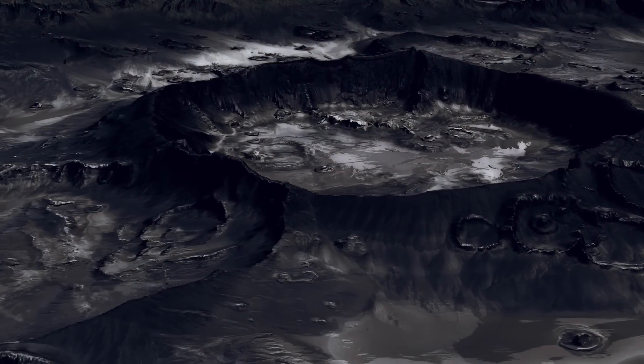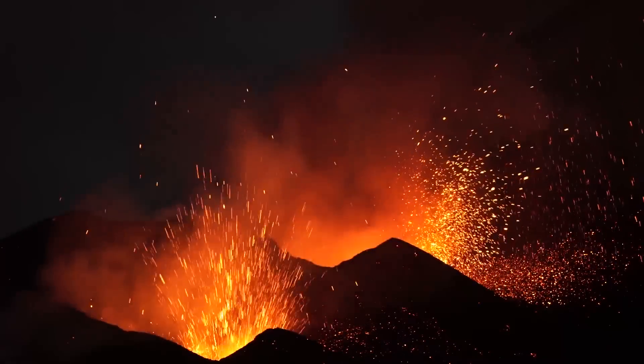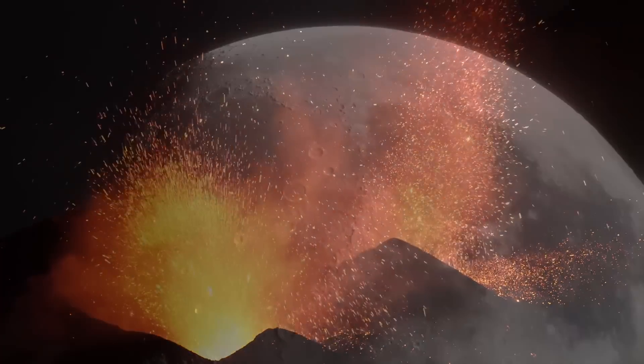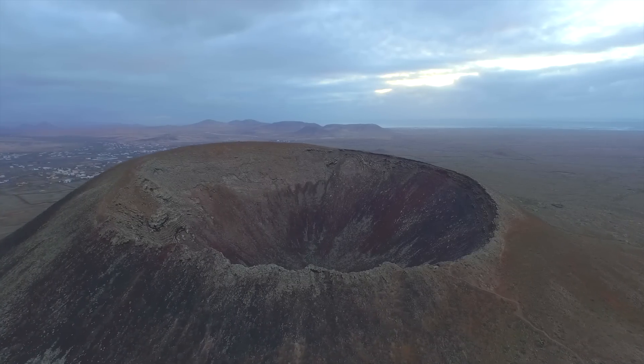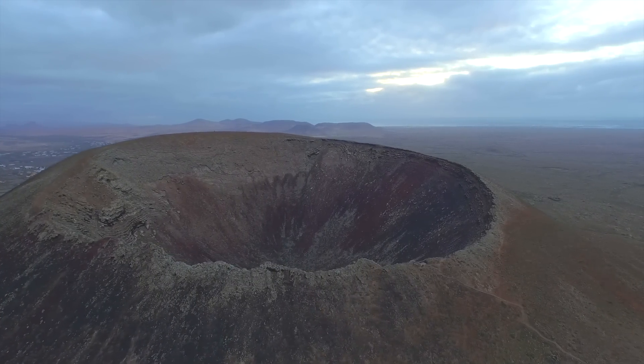Some of these volcanoes were large enough to form impact craters. Over time, volcanic activity subsided, and the cavities created by the volcanoes cooled and contracted, resulting in pits in the moon. This theory gains strength if we compare the pits on the moon with those produced on Earth due to volcanic eruptions.